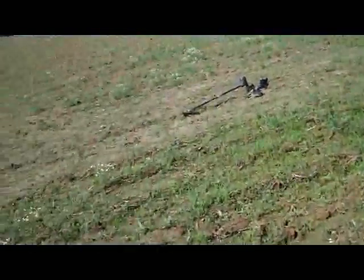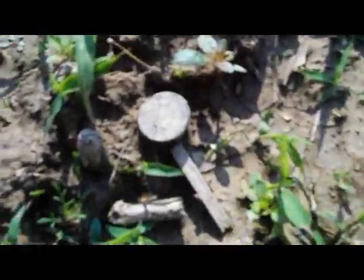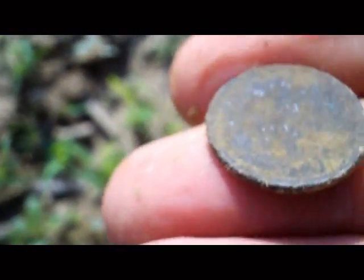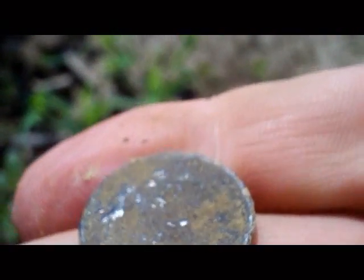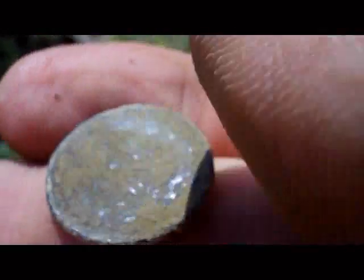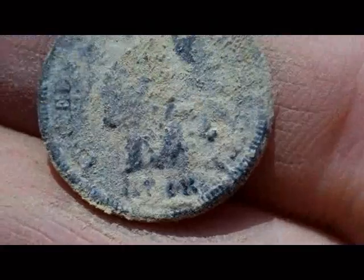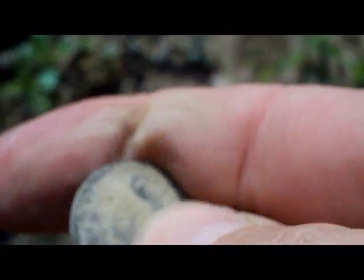We've had a lot of rain lately and I see something laying on the surface but I'm not sure what it is. It could be a modern penny, it might be an Indian head, I don't know, but that's exactly how I saw it. I don't know what it is, I do not recognize... oh wait, oh my gosh, don't tell me it's a flying eagle. No - it's an Indian head! Look at that. There's where she was sitting.